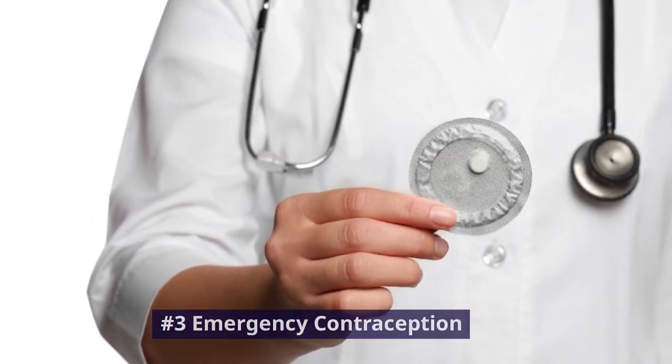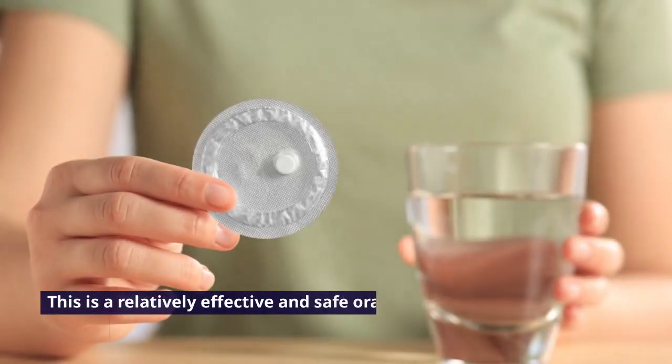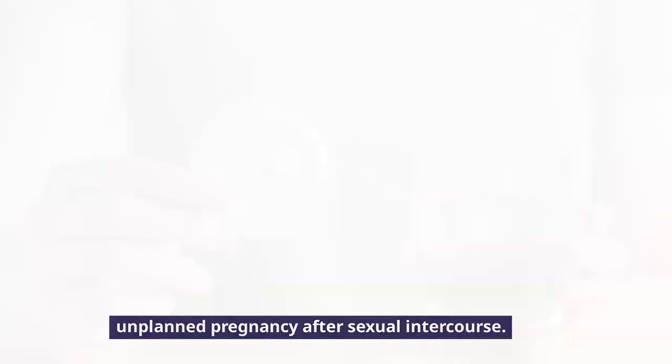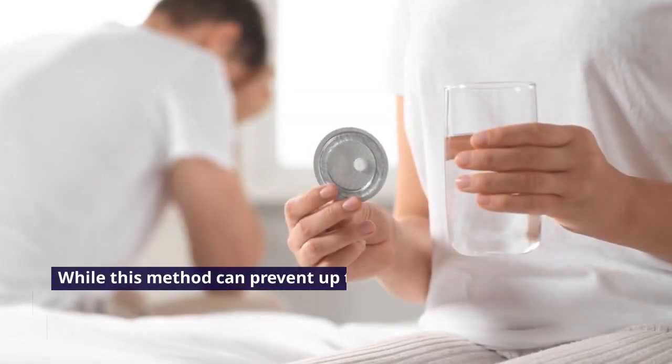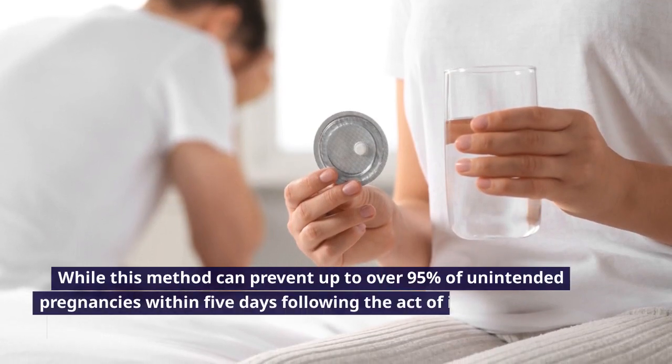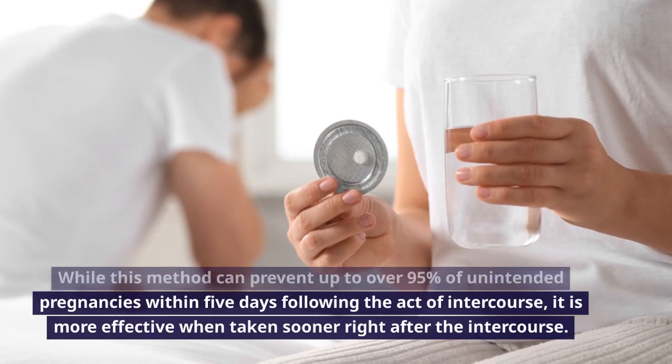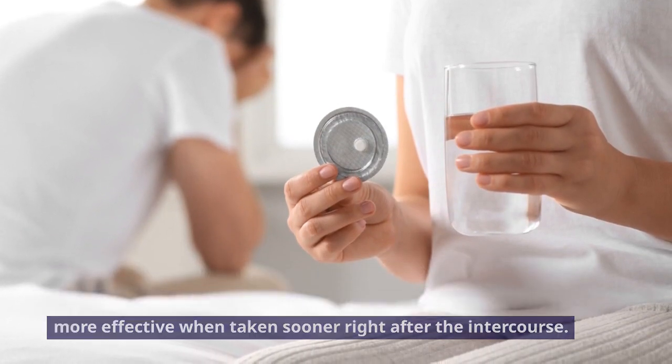Number 3: Emergency Contraception. This is a relatively effective and safe oral medication to prevent unplanned pregnancy after sexual intercourse. While this method can prevent up to over 95% of unintended pregnancies within 5 days following intercourse, it is more effective when taken sooner right after the intercourse.